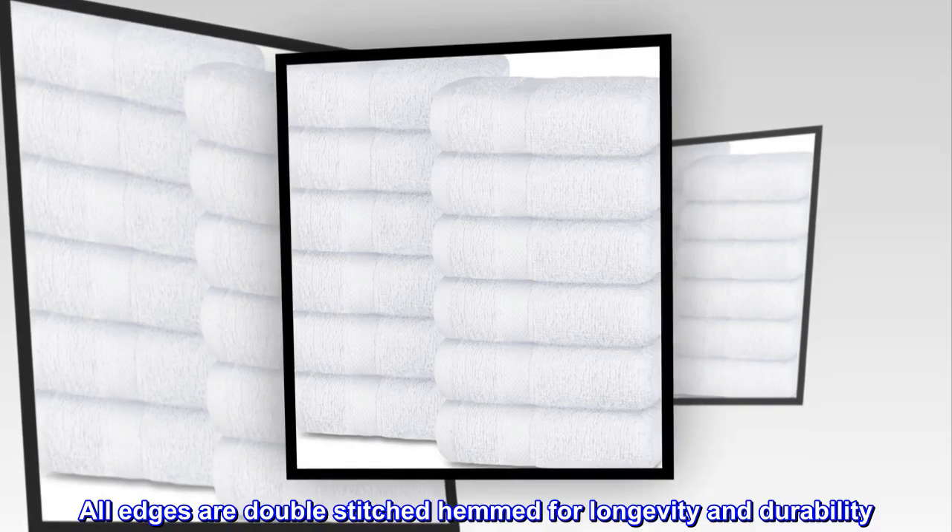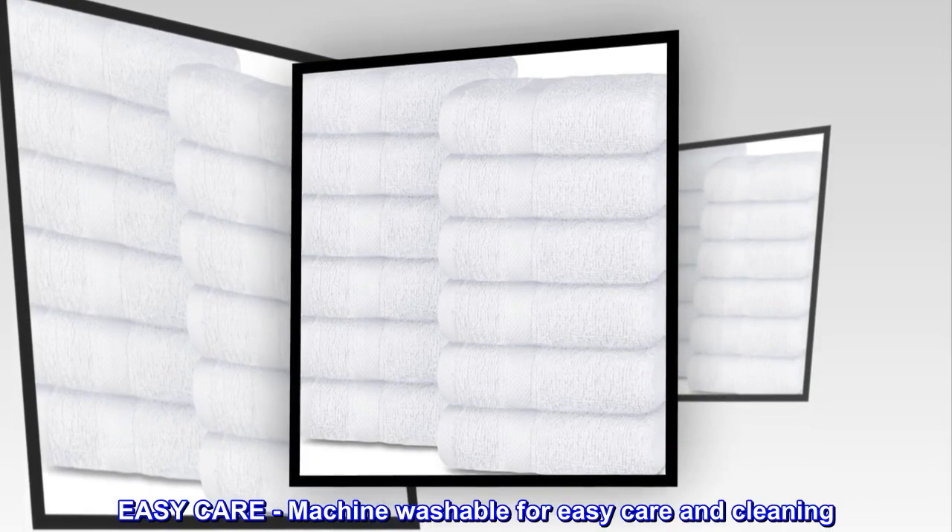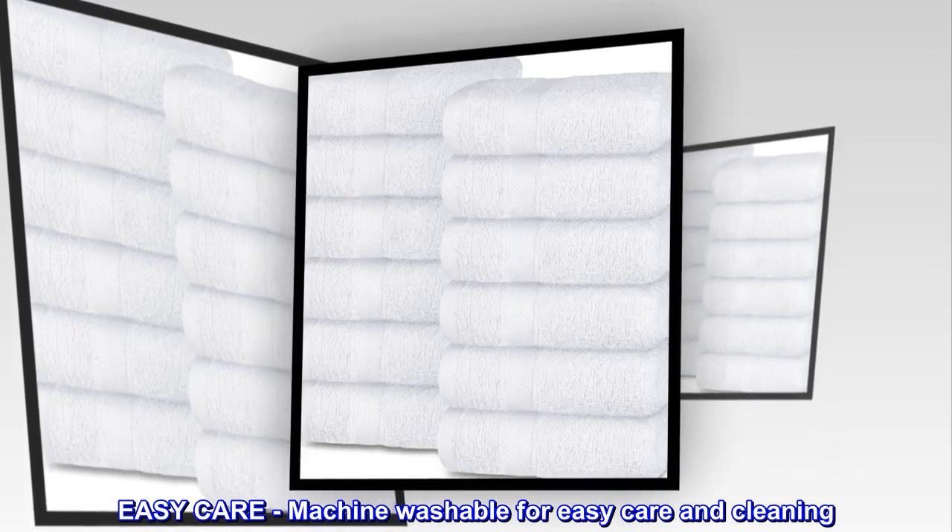All edges are double-stitched and hemmed for longevity and durability. Easy care — machine washable for easy care and cleaning.